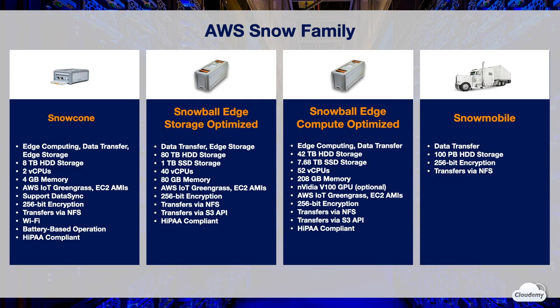Snow Cone is suited for edge computing, data transfer, and edge storage. Each Snow Cone device has 8 terabytes HDD storage, 2 vCPUs, and 4 gigabytes of memory. Snow Cone offers AWS IoT Greengrass or EC2 AMIs as compute options. It works with DataSync, and all data is encrypted with 256-bit encryption keys managed through AWS KMS. Snow Cone supports transfers via NFS, Wi-Fi connection, and battery-based operations.